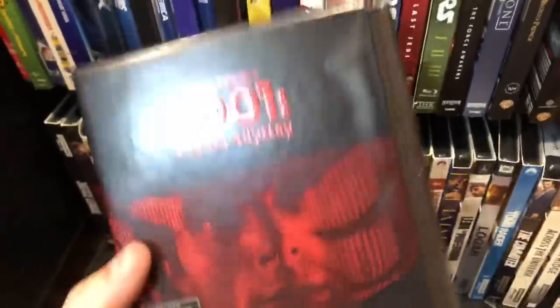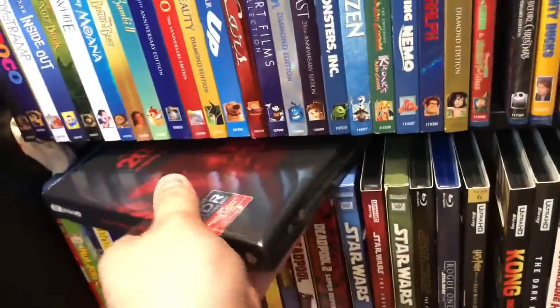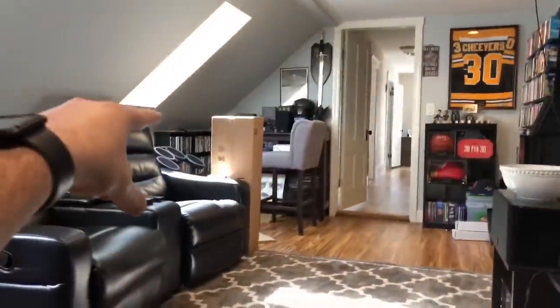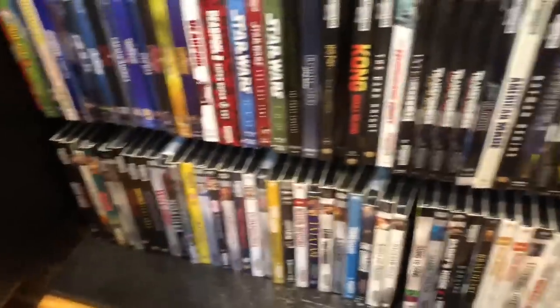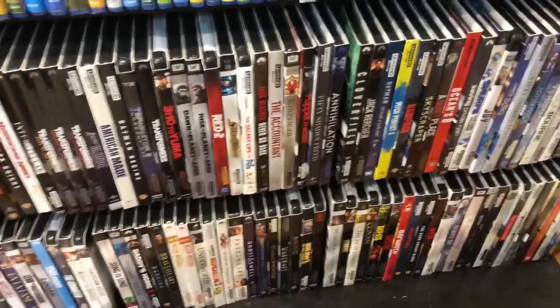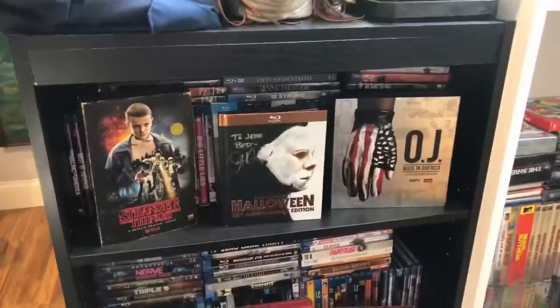I do have some more overflow 4K up here, and there are more 4K over on the other side of the room on those shelves too. So I really do have one of the larger 4K collections — I believe 150 4K titles that I currently own.